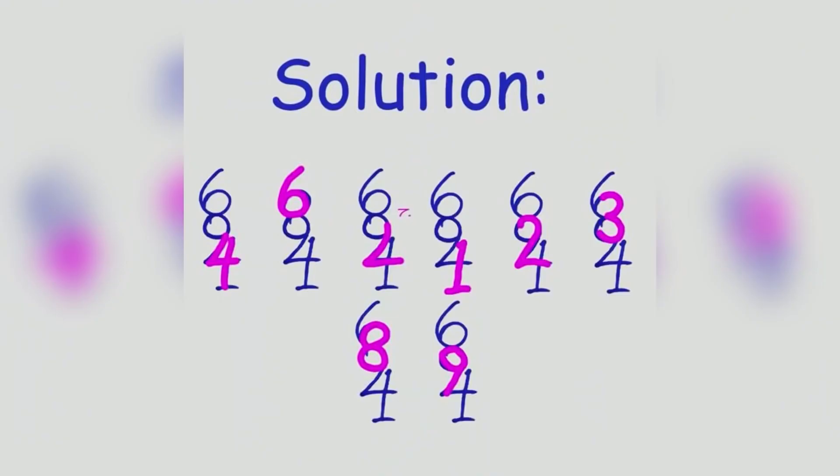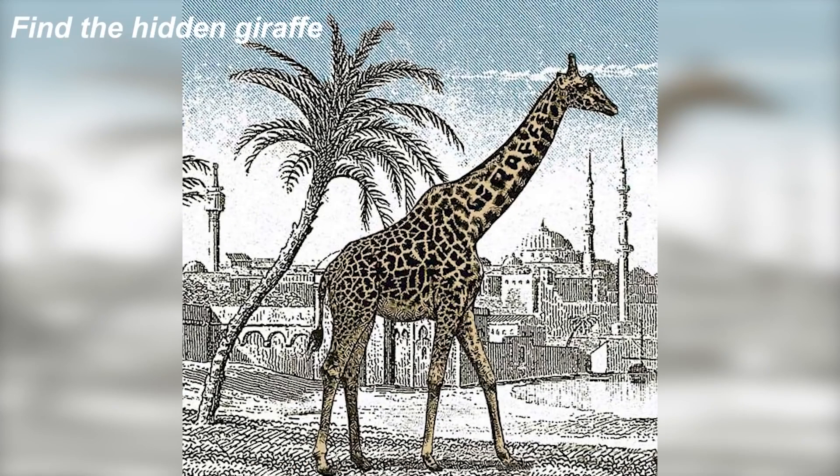There are actually eight numbers hidden inside this drawing. Here are all of them — did you see all eight, or were there a few you missed? Be honest! Right now we can see a giraffe on screen, but are you able to find the second giraffe?